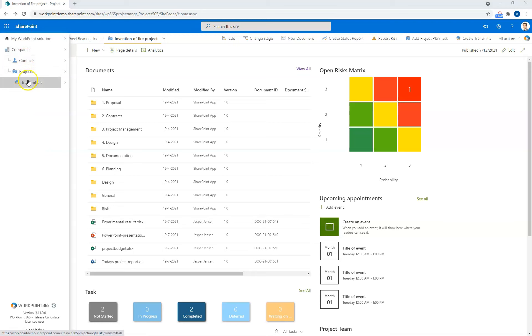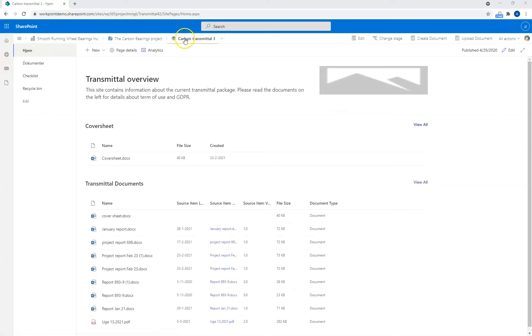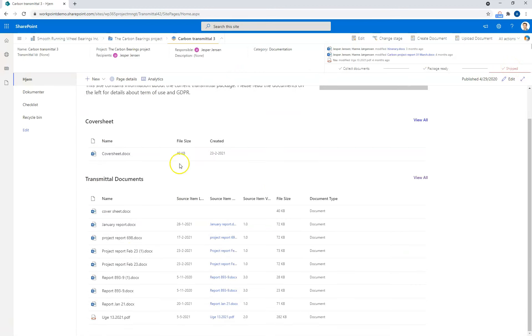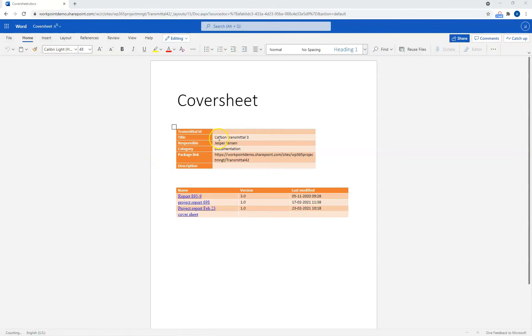We go to our list of transmittals in this solution. I can pick any transmittal. Now I'm looking at a transmittal site for Carbon Transmittal Number Three, sitting under the Carbon Bearing project. This transmittal is final and shipped. It has gone through the Collect Document stage, the Package Ready stage, and then finally the Ship stage. You can see a number of different documents here, and there is also a cover sheet — a nicely formatted front page with an index showing the transmittal ID, title, who is responsible, and the list of documents that were included when the cover sheet was created.